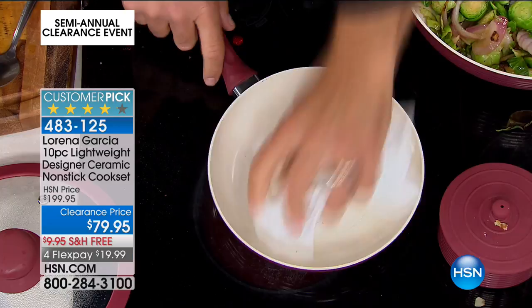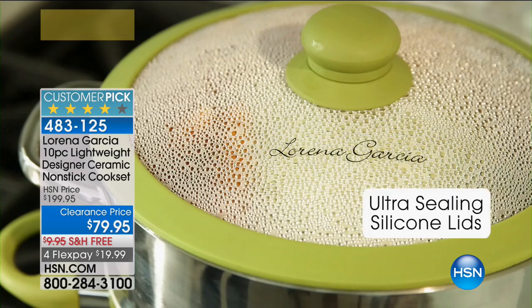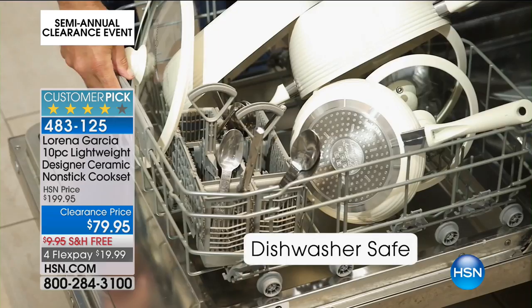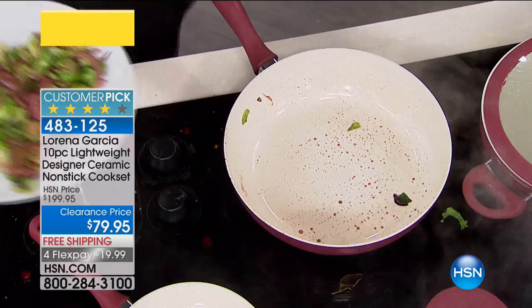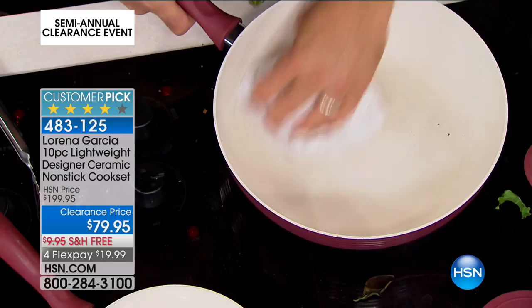I was surprised how lightweight that particular pan was because it looks so heavy duty — and it is, but that's all part of the new technology: things are getting lighter but even more durable. Dishwasher safe, ramekins oven safe. You're looking for a beautiful color as an accent — maybe you have a hanging rack over your stovetop. The veggies are done — red onions and Brussels sprouts. There's no flavor transfer. If you want to do fish and then meat, your meat's not going to taste like the fish because of the TechnoLan Plus nonstick.